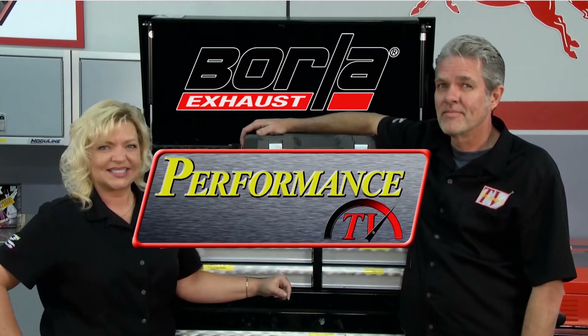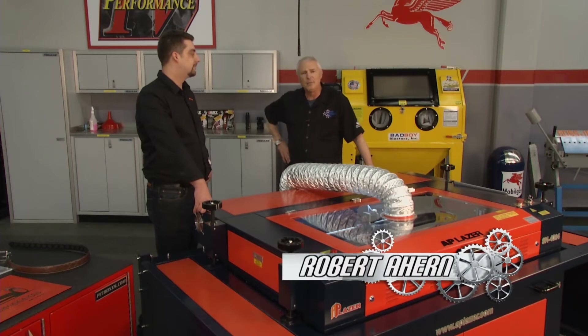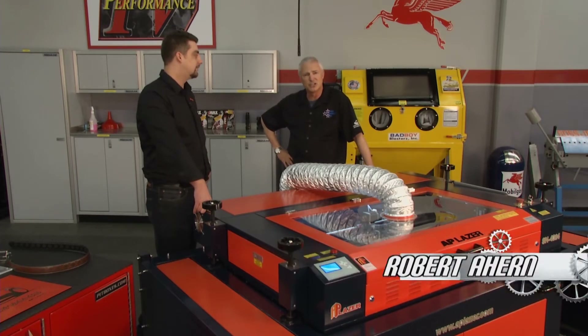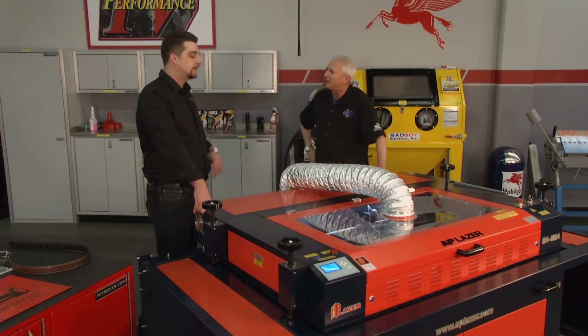Performance TV, coming to you from Borla Coppers Park. Welcome back to Performance TV. I've heard a lot about AP Laser. I've got Kyle Hinkson here from AP Laser to talk to me about this machine. I'm absolutely fascinated by its versatility. Kyle, what can you tell me?